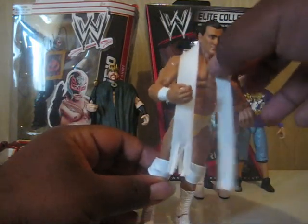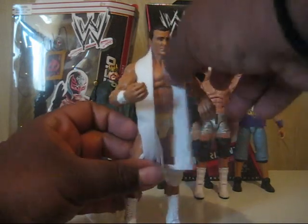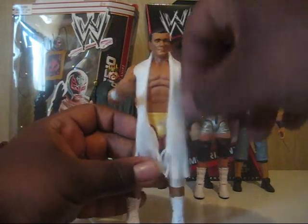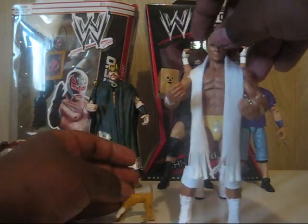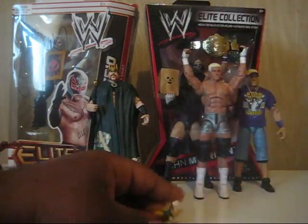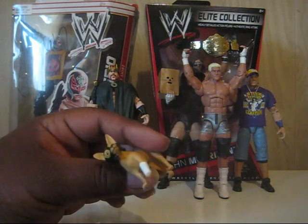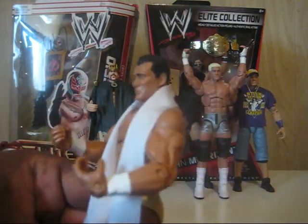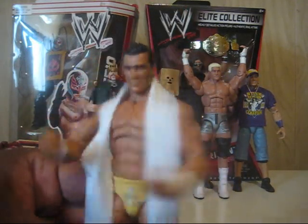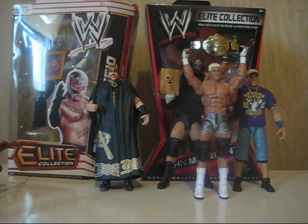Alberto Del Rio! This is Alberto Del Rio from one of the recent WWE waves. Got him really cheap at a local Kmart that was going out near where my brother works. He comes with a nice cloth thing and a little chihuahua with a Rey Mysterio mask and a cast — poor little chihuahua. Cool figure though. I like the guy, he's funny. He's a cool bad guy, and we don't have many Spanish wrestlers.